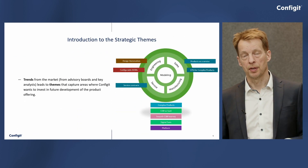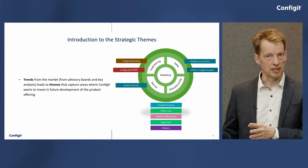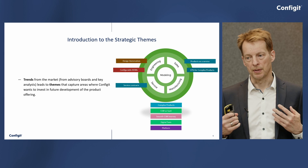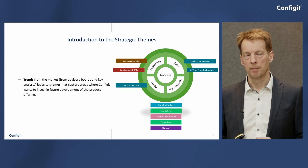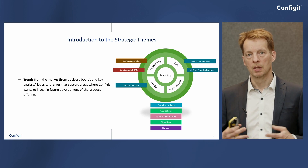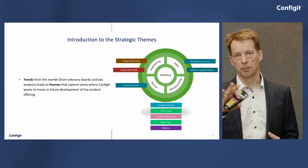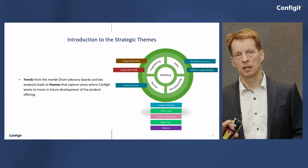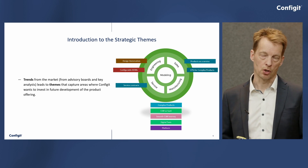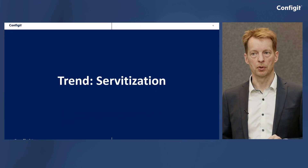We work with advisory boards. Harpreet has presented this process in these tech sessions. The advisory boards help us define the overall trends, and based on those trends we pick up, we define themes where we fill in capabilities to support them. There are different elements and trends that are relevant in the different areas of the CLM circle.